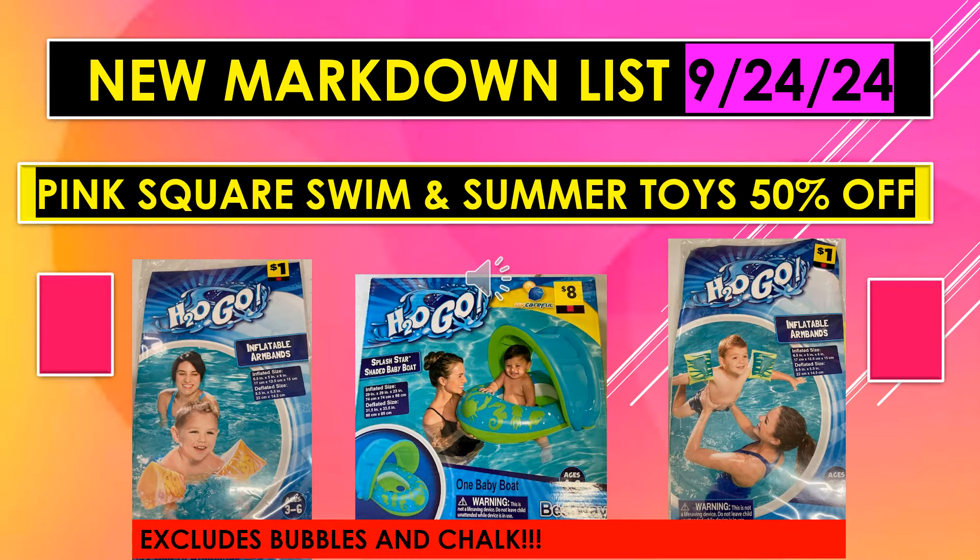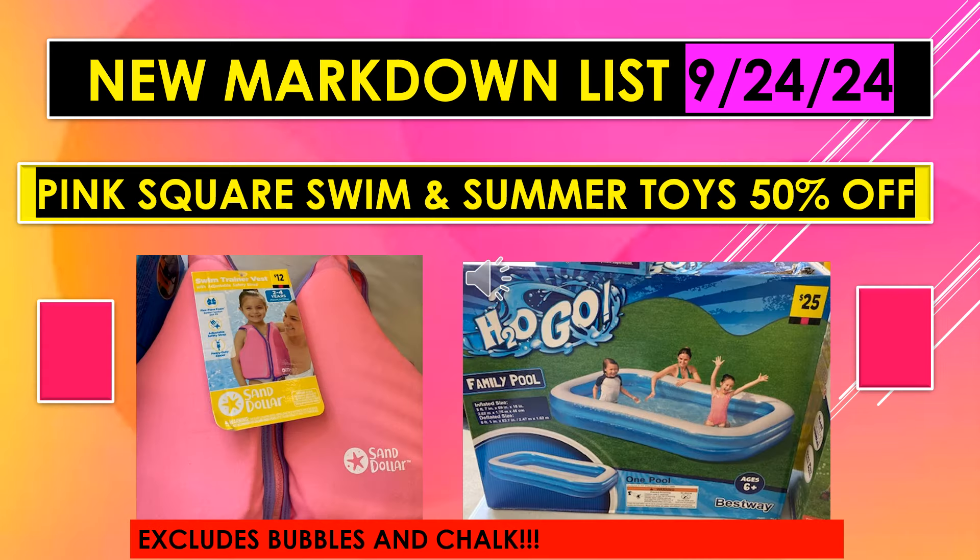The new Markdown List for September 24th also includes Pink Square Swim and Summer Toys at 50% off, excluding bubbles and chalk. Items include inflatable armbands, a little baby boat, a life jacket, and a family pool. Look for that pink square label.